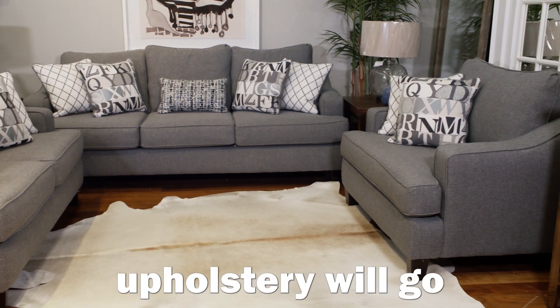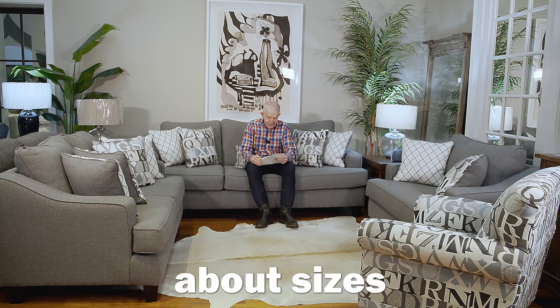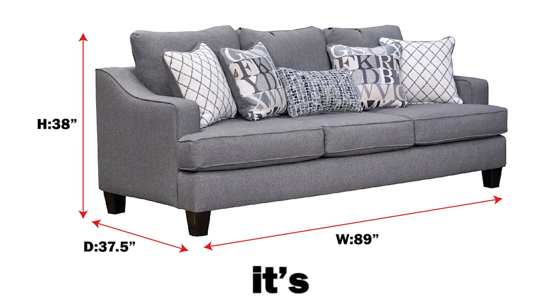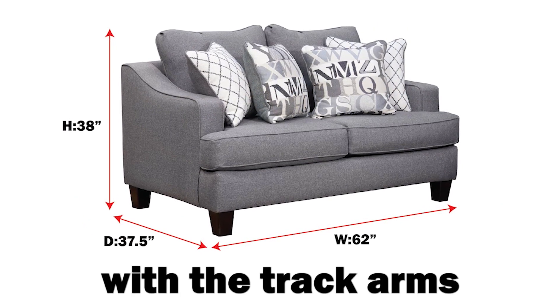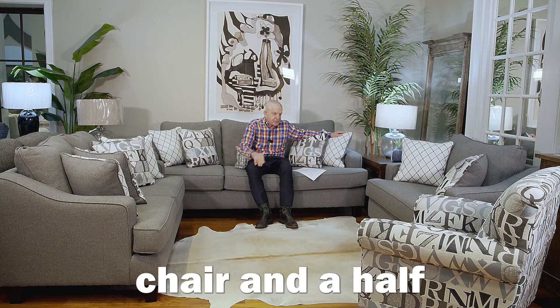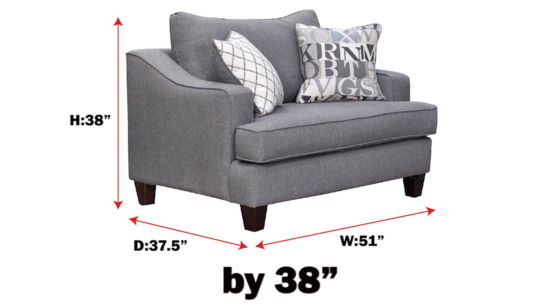And of course, this gray upholstery will go with so many different room scenes. Let's talk about sizes and dimensions. The Sofa is spacious — 89 inches wide by 37½ deep, 38 inches high. The Loveseat is 62 wide with the track arms, 37½ inches deep by 38 high. And the chair is a spacious chair and a half — 51 wide by 37½ deep by 38.